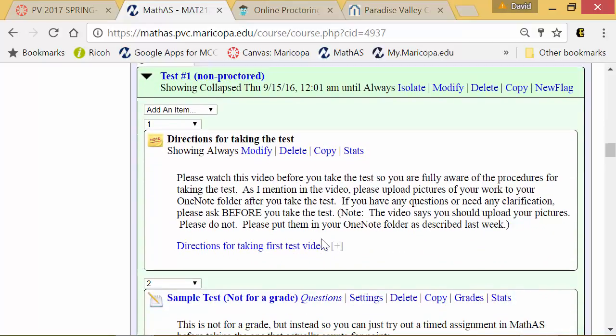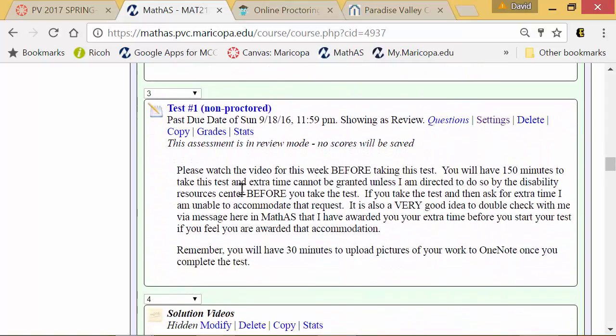When you go to take the test, you will see a reminder that you have 30 minutes to upload pictures of your work into your OneNote folder. You should be confident in how to upload pictures by now since you've done it several times. You are going to upload them into your test folder, where I will have created a 'Test One Work' section.